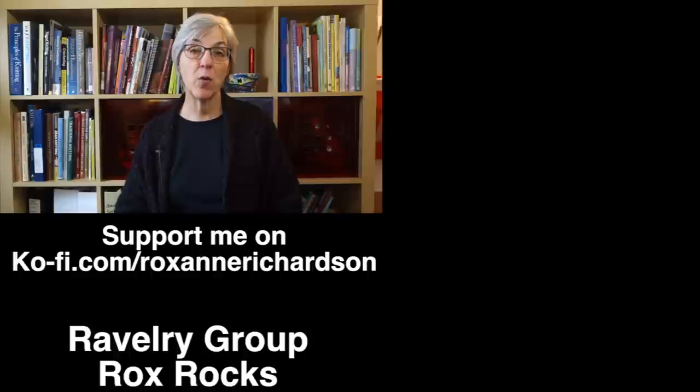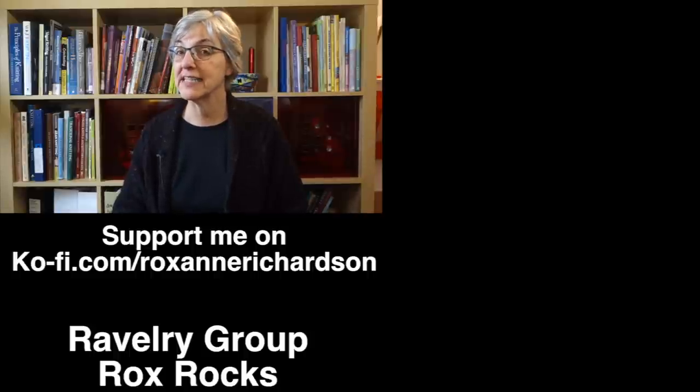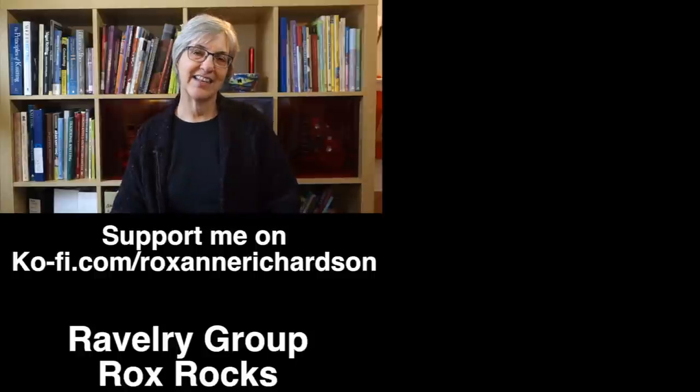That's it for this week's Casual Friday. If you have any comments or questions about today's video or suggestions for future videos, you can leave those in the comments below or join the discussion in my Ravelry group. Thanks for watching and I'll see you next week.